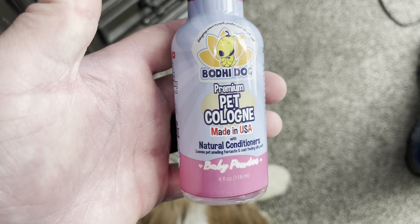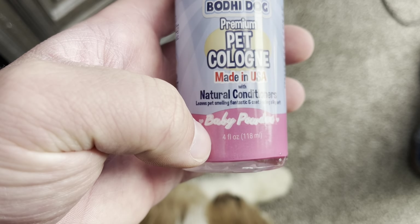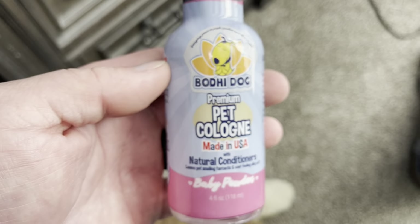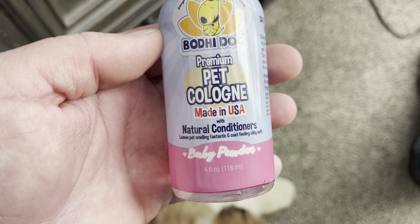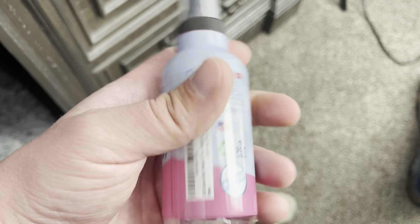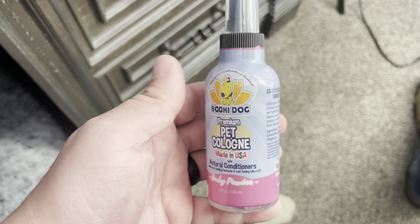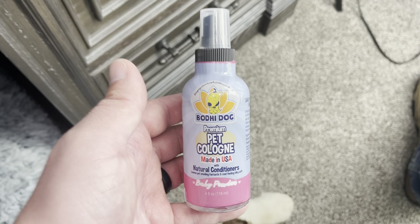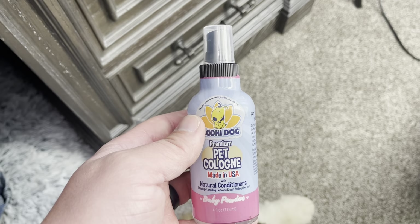This is the four fluid ounce in the baby powder scent. It has natural conditioners, so it's going to make them smell fantastic. It's really easy to use and nice and portable — you can throw this in the car if you need to. I would absolutely recommend you guys check this one out.